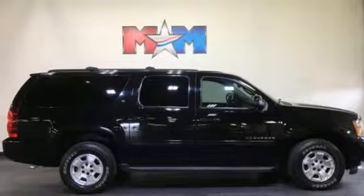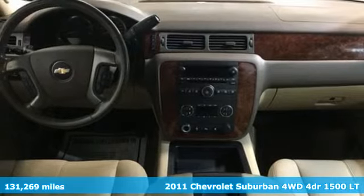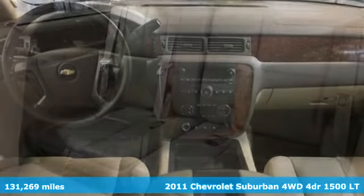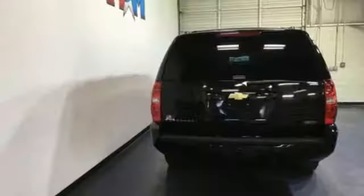Here's a 2011 Chevrolet Suburban. The Suburban has dominated the road since 1935. This model continues the tradition with the power, efficiency, and adaptability you'd expect.